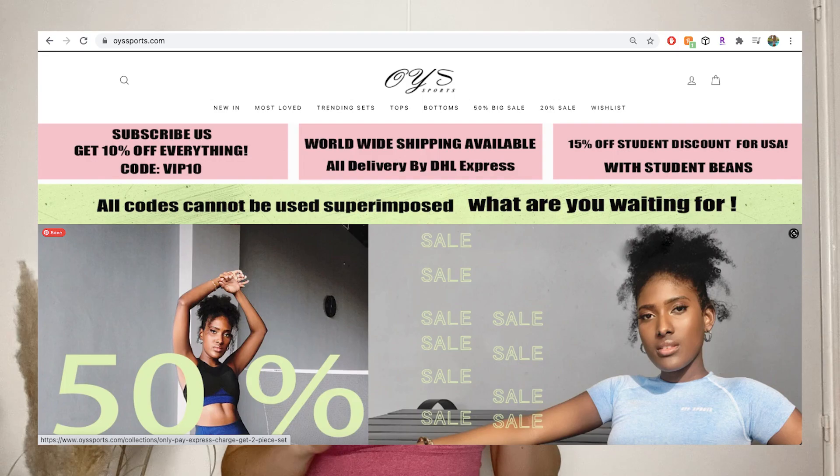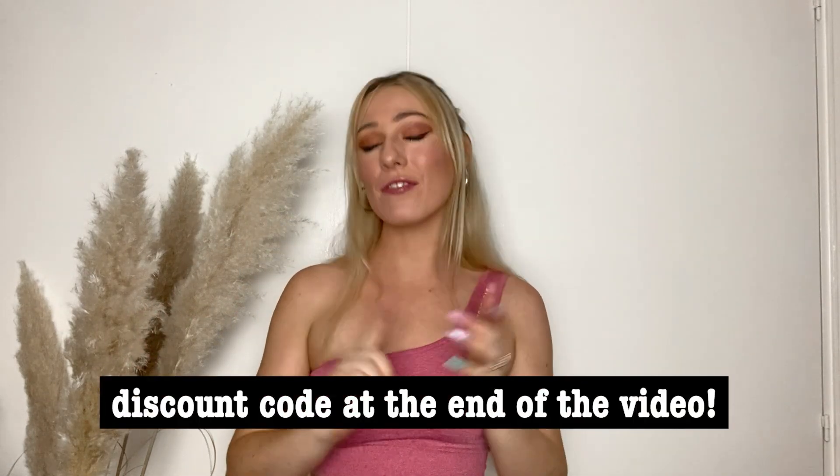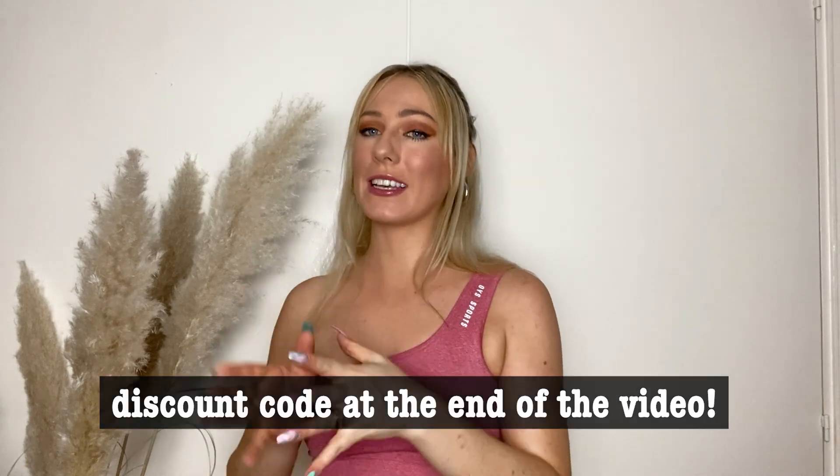All the activewear in today's video is kindly gifted by OYS Sport, and I'll have their website as well as each individual set linked in the description box. I have five gorgeous and very different sets to show you. There's also an affiliate code — if you shop through that link you'll get a discount, and it gives me a little kickback. Full transparency: if you shop through that link I do get a bonus, and it encourages the brand to work with me again in the future.